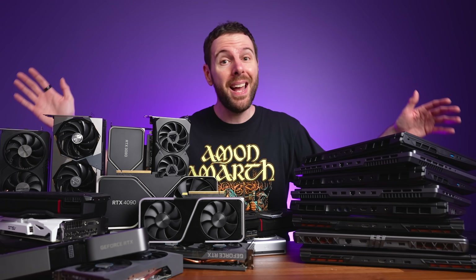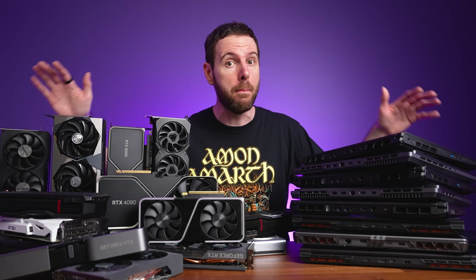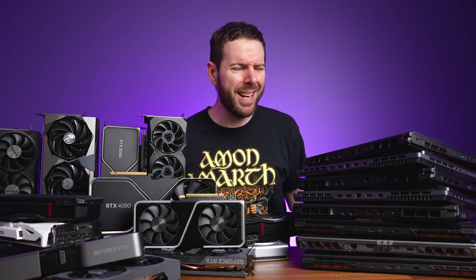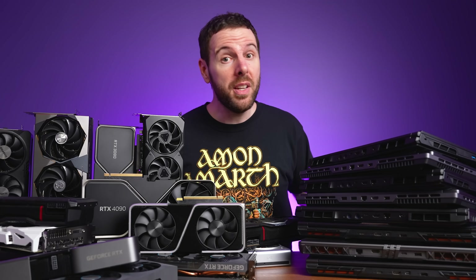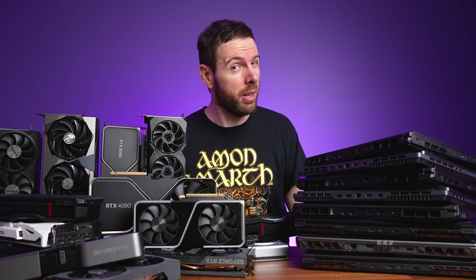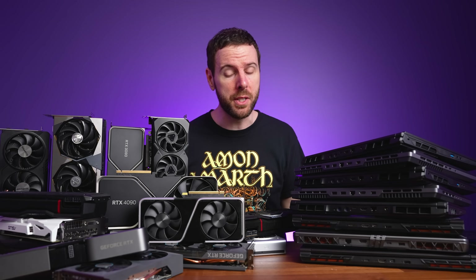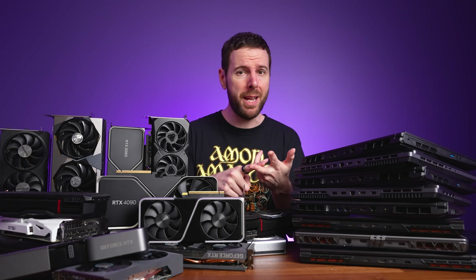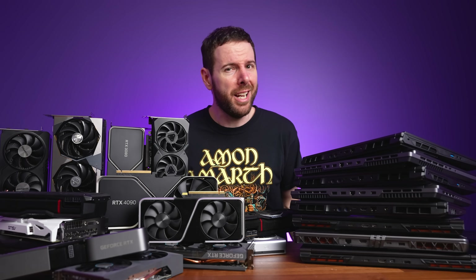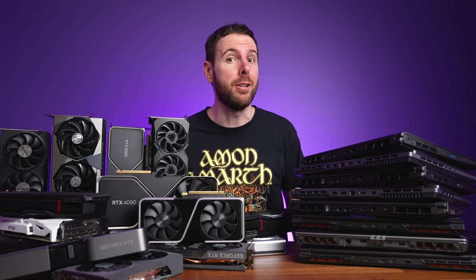We've tested 34 laptop and desktop GPUs to find out once and for all how everything compares. Laptop and desktop GPUs often perform completely differently despite having the same name, so this comparison will allow you to see the real differences. Misleading product names and marketing aside, testing 24 games on 34 GPUs at 1080p, 1440p, and 4K resolutions took more than 400 hours to complete — kind of like working for 5 weeks nonstop with 12-hour days and no weekends.